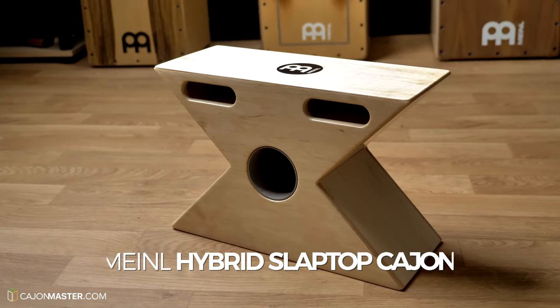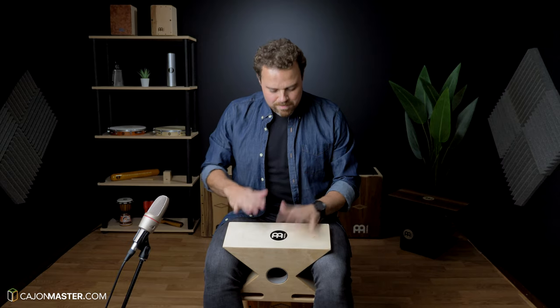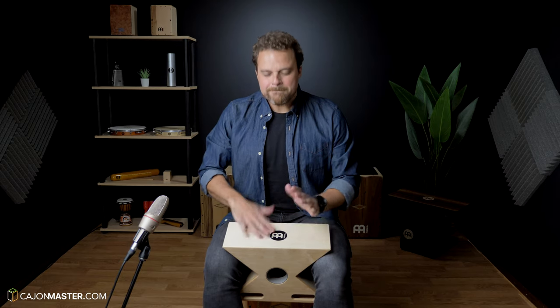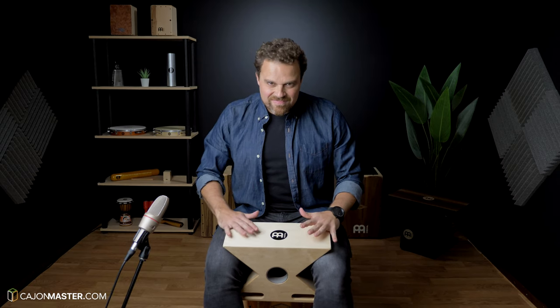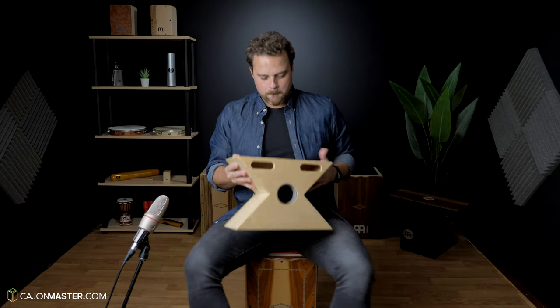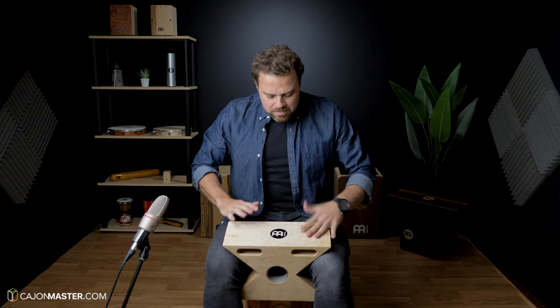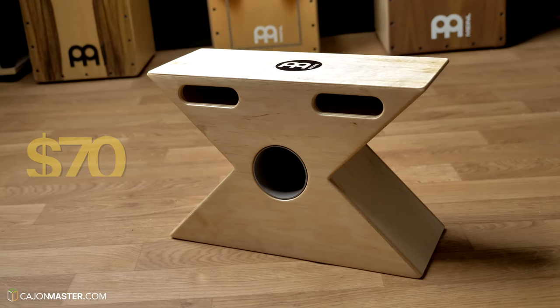Now a different type of cajon: the hybrid slap top. This one is very nice because you can play on both sides — with the snare sound and without snare, more like a bongo sound. The price is $70.